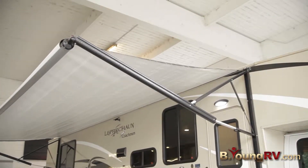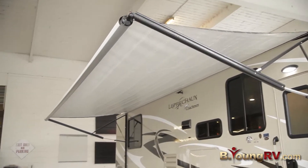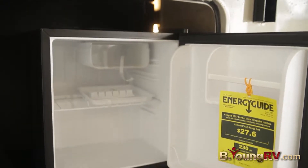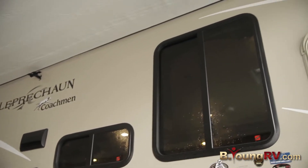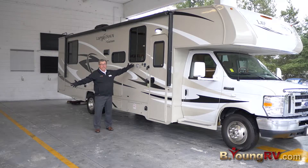LED lights. Big awning. This is an outside kitchen — refrigerator type of a deal, which is awesome. It's got dual pane windows, so you don't have to wipe the water off on the inside when it's cold out there and warm inside.